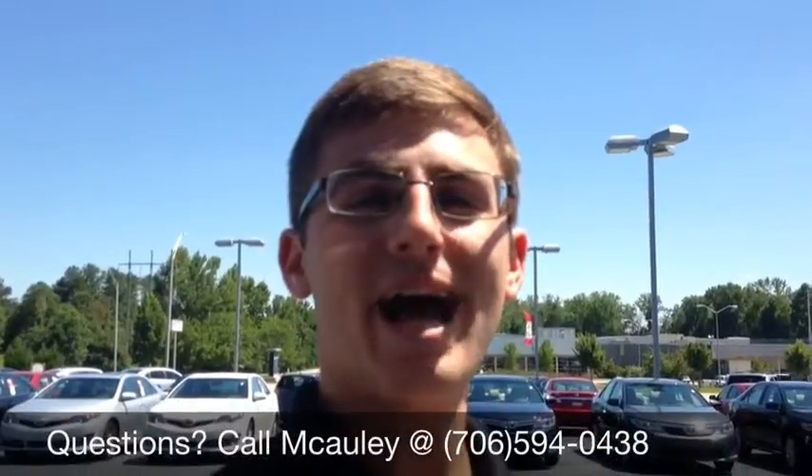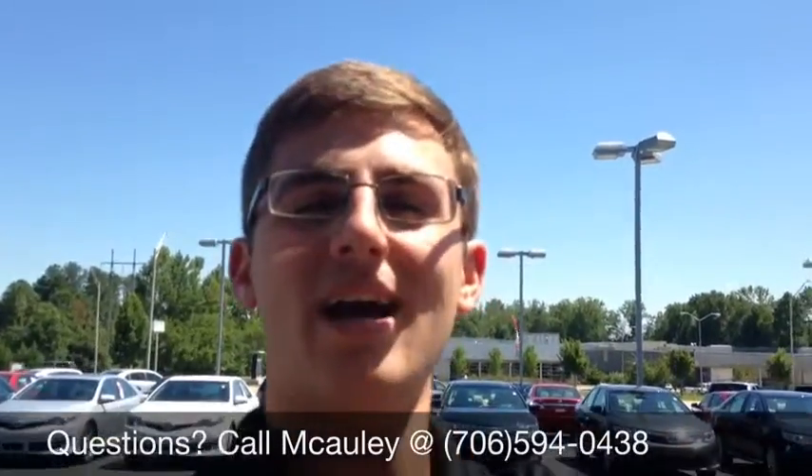Hey, my name is Macaulay. If you guys have any questions, give me a call at 706-594-0438. Appreciate it, hope you guys are having a great day.